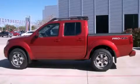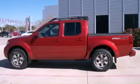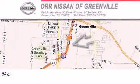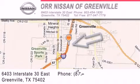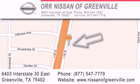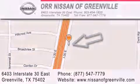Contact us today to schedule your opportunity to see this automobile in person. Orr Nissan of Greenville is located at 6403 Interstate 30 East in Greenville. Our goal is to exceed all of your expectations to ensure that you'll return for future visits.